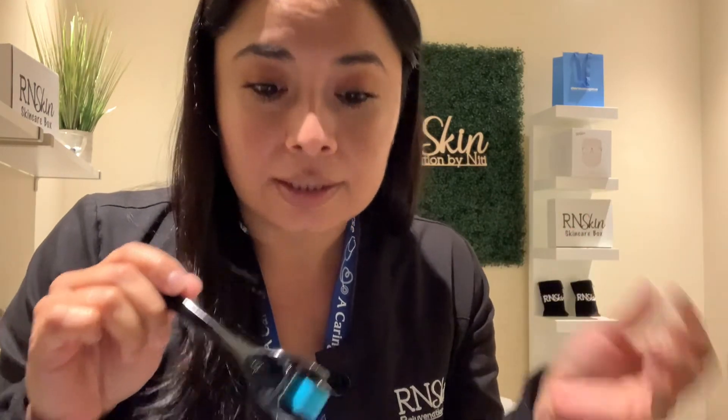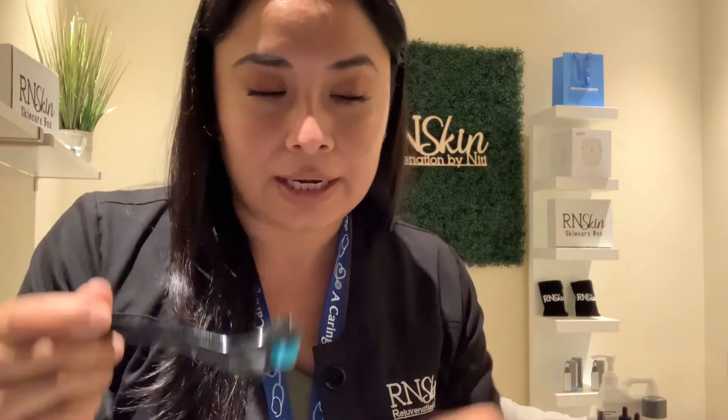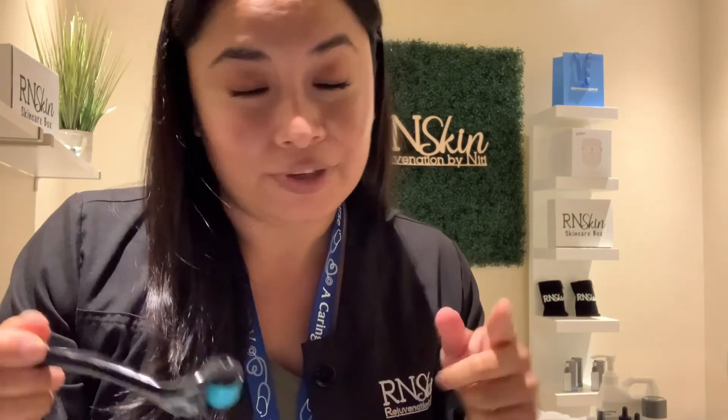Now that I'm done derma rolling, wash your derma roller. Whenever you purchase a derma roller, make sure you always wash it before using it. After using it, use antibacterial soap and place it in alcohol. Whenever you're ready to use it again, take it out of the alcohol, rinse it with water, and then do the derma rolling. Always sanitize before and after — very important.